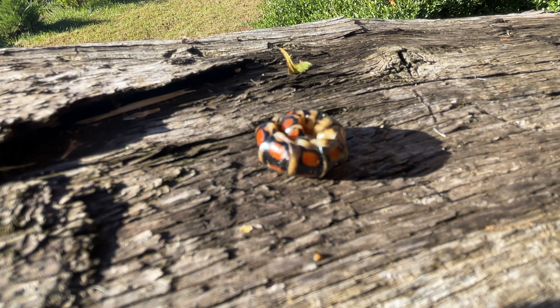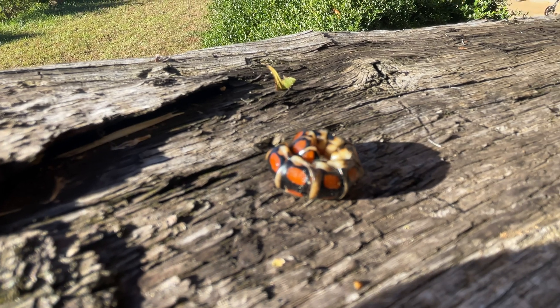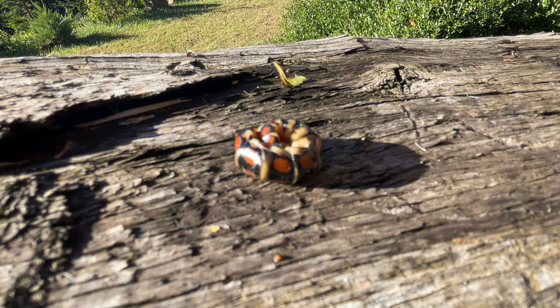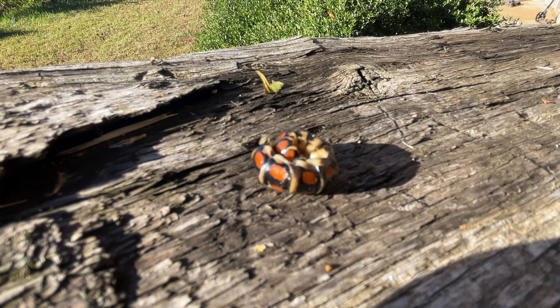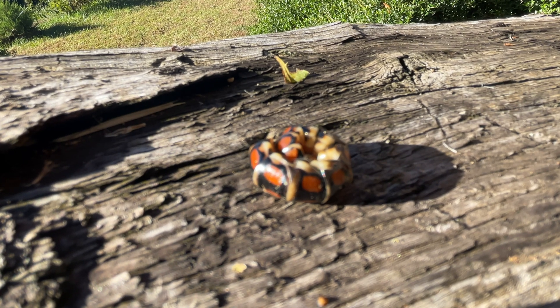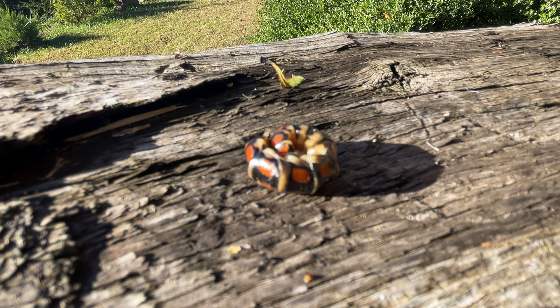They use bioluminescence as a defense mechanism — to keep something from eating it at night. Some insects use it for mating and other purposes, but this species uses it as a defense mechanism. This one is a female, because the males have wings and really feathery antennae, so they actually look nothing like the female.